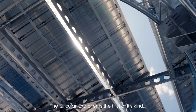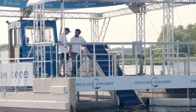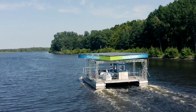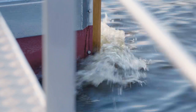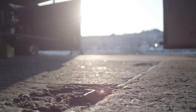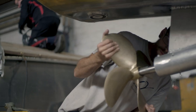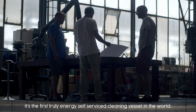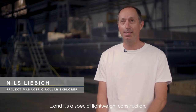The Circular Explorer is the first of its kind solar-powered cleaning catamaran. It's on a mission to clean up our oceans. It's the first truly energy self-sufficient cleaning vessel in the world, totally operational with solar power and a special lightweight construction.